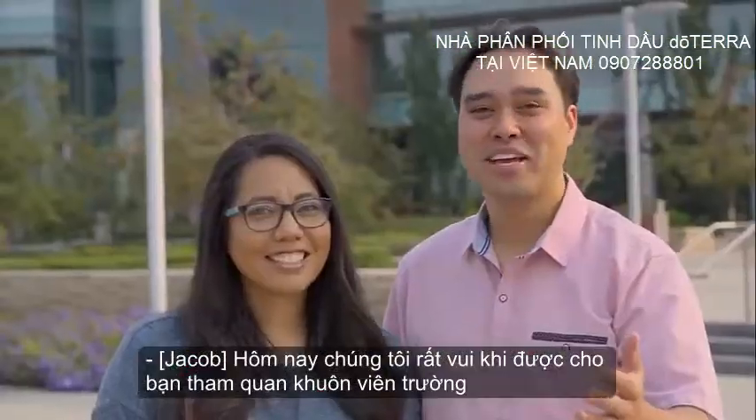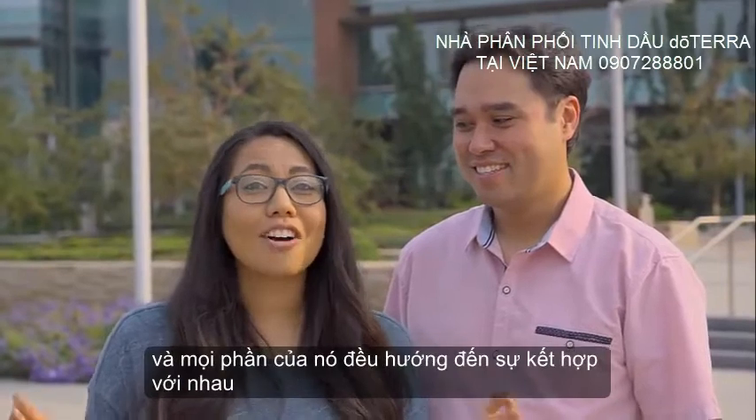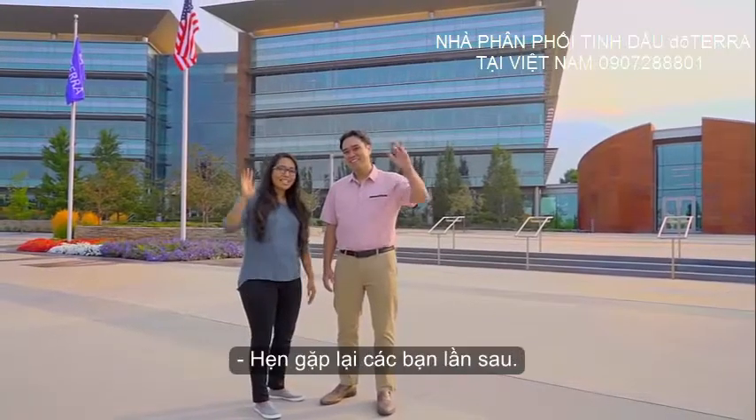We have enjoyed showing you around campus today, and we hope you've enjoyed yourselves as well. There's a lot going on here at doTERRA, and every part of it is all about coming together to help change the world — one community, one person, and one drop at a time. Thank you for joining us. See you next time.